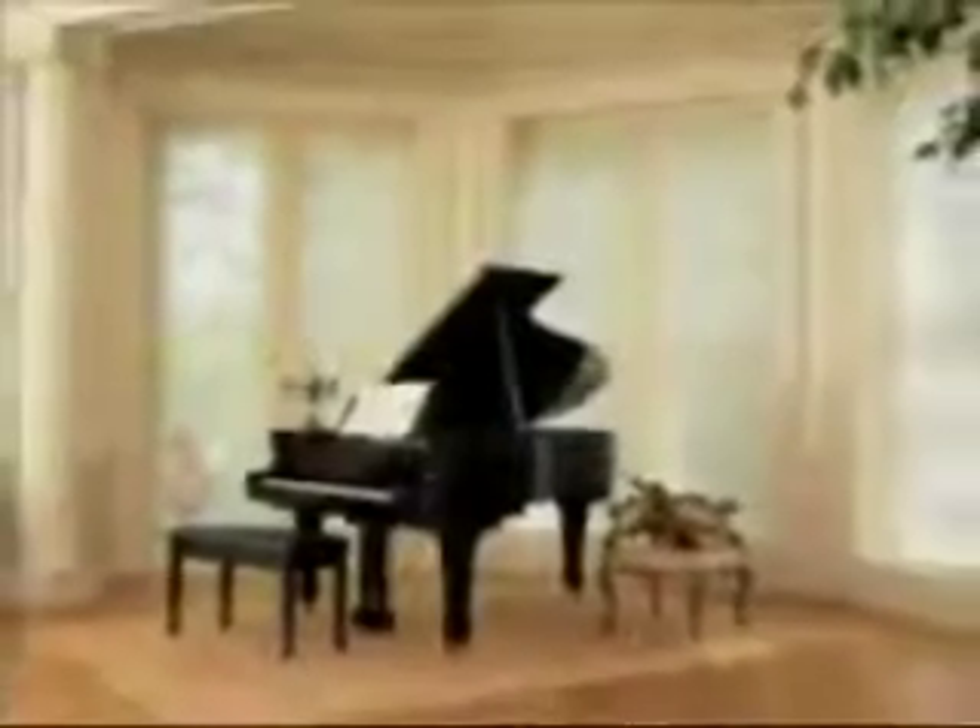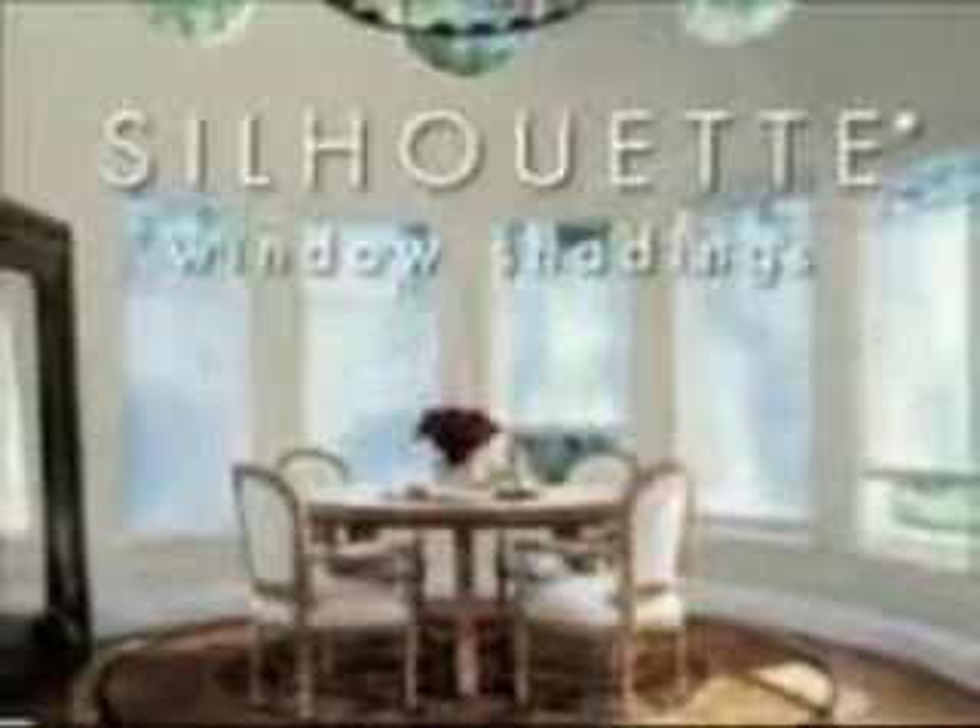Silhouette window shadings will transform your home. Designing with light takes three simple steps: choose a vein size, then the ideal fabric in color, and finally the operating system just right for you.